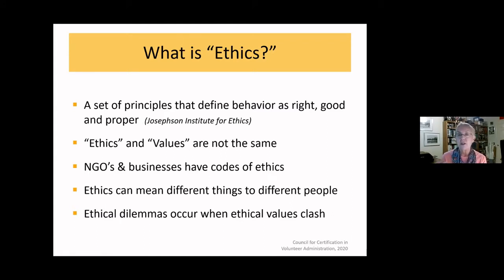It's important to remember that ethics and values are not always the same. I may personally value being on time for meetings, but that isn't a principle that defines behavior as right or wrong. Other values, such as respect, are ethical values. The reason ethical dilemmas are so difficult to navigate is because there's a clash between two important ethical values or principles.